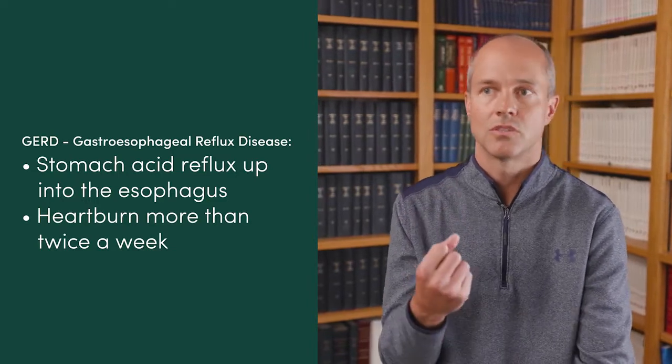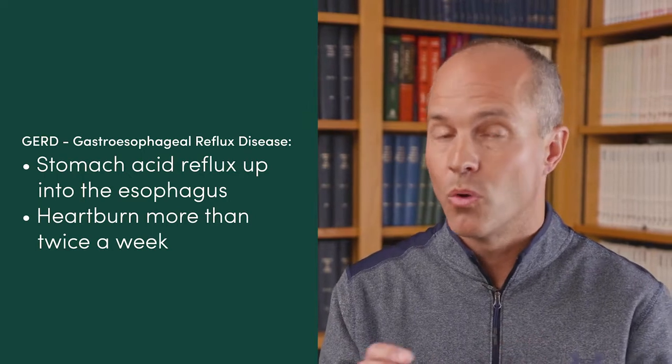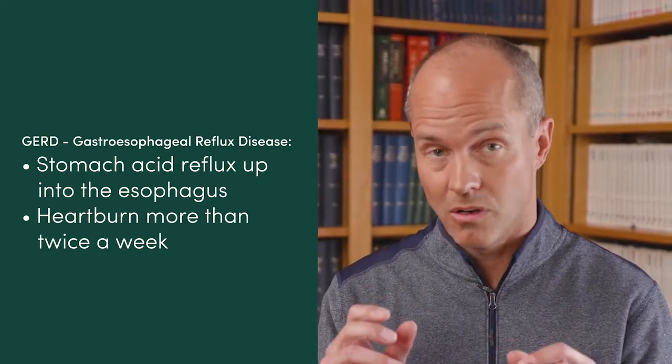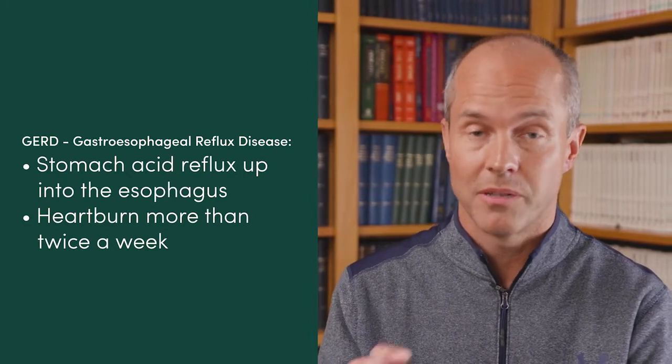Usually the symptom is heartburn. Once you have heartburn more than twice a week, almost every week, you're going to be pretty miserable — that's a pretty bad case and an unusually high amount of gastroesophageal reflux disease.